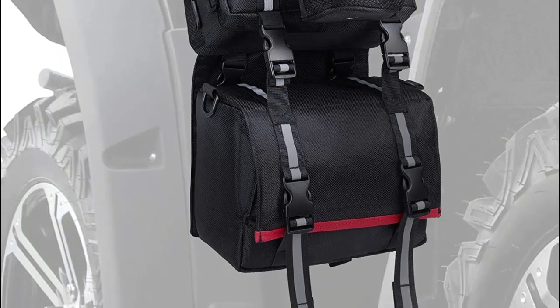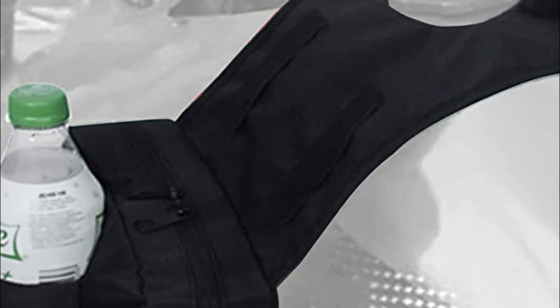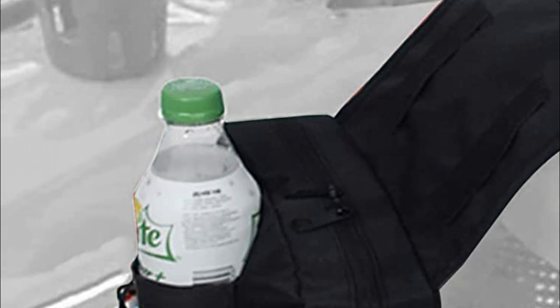When choosing ATV saddlebags, consider factors such as the size and number of compartments, the material they are made from, and whether they offer additional features such as reflective strips for increased visibility at night. In today's video, we will show you the top 5 best ATV saddlebags. So, let's get started.